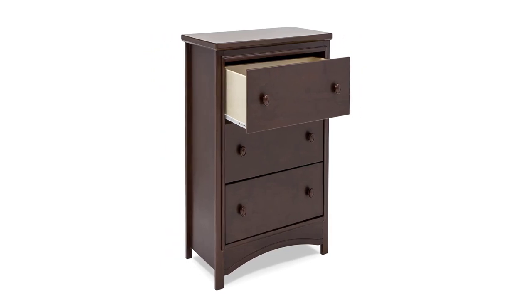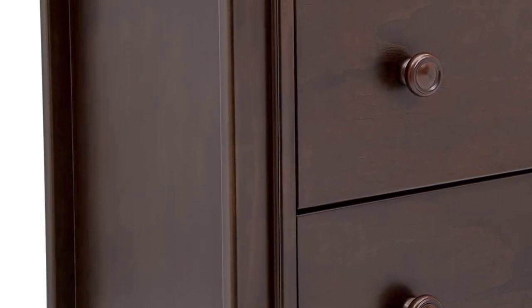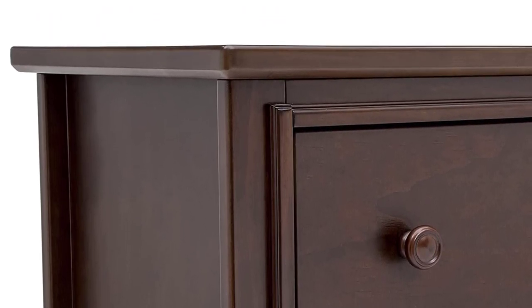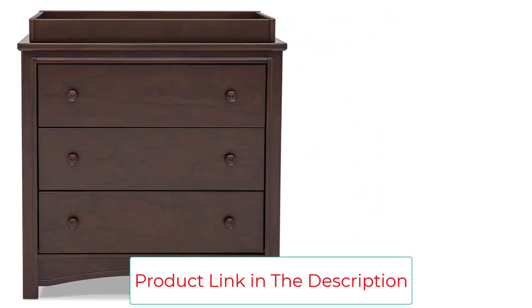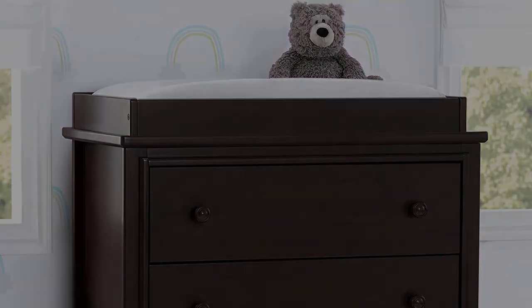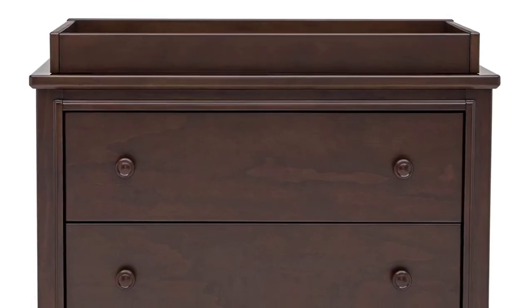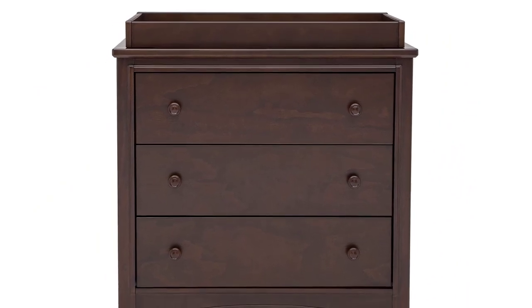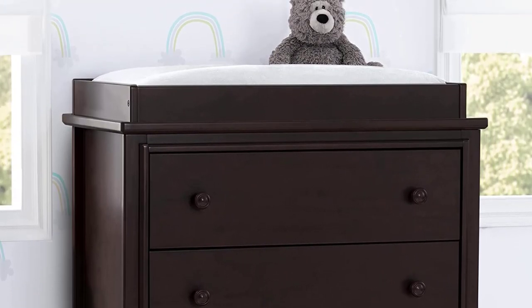Delta strongly recommends that all dressers in your home be anchored — all Delta dressers include a wall anchor. To learn how to properly secure your dresser, see the product assembly instructions or visit their website. The changing top is included and can be easily removed; changing pads are sold separately. The dresser features three large drawers with strong and sturdy wood construction, metal drawer guides with safety stops, and a non-toxic, lead and phthalate-safe painting process. Dresser includes a tip-over restraint and is stability verified and tested to ASTM F2057. The Perry 3 Drawer Dresser coordinates perfectly with the Delta Children Perry 6-in-1 Convertible Crib. Assembled dimensions: 36.75"W x 20.5"D x 38.25"H; drawer size: 29.5"W x 13.5"D x 5"H.